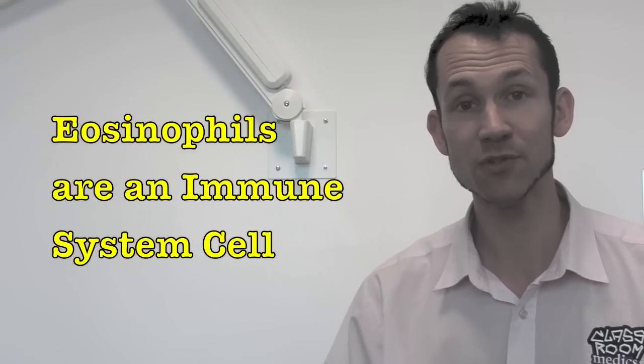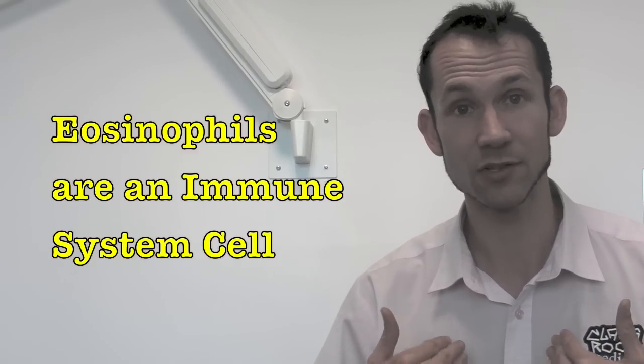There are several tests we can do to check for asthma. We've talked about peak flows and spirometers, but there's also a test that checks for something called nitric oxide. Nitric oxide is produced by eosinophils, which are immune system cells found in your airways.